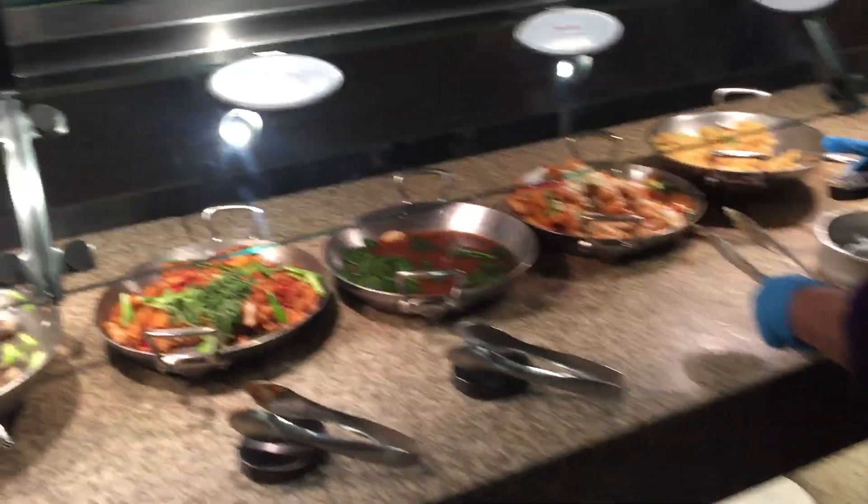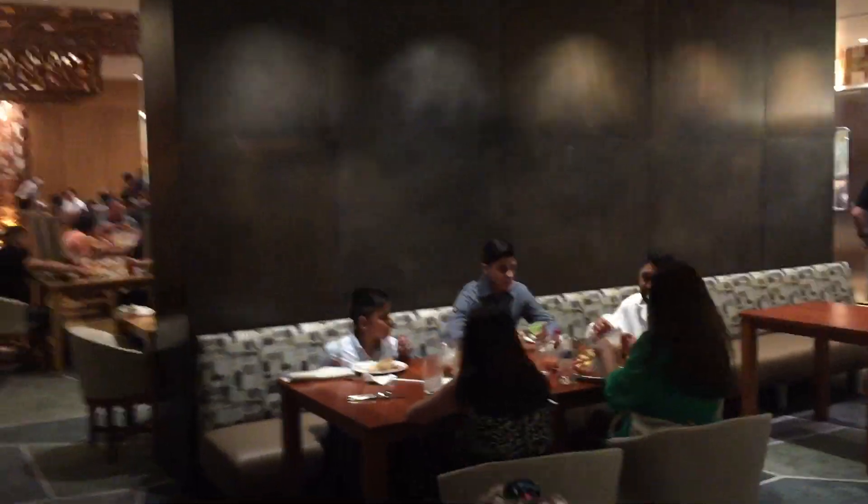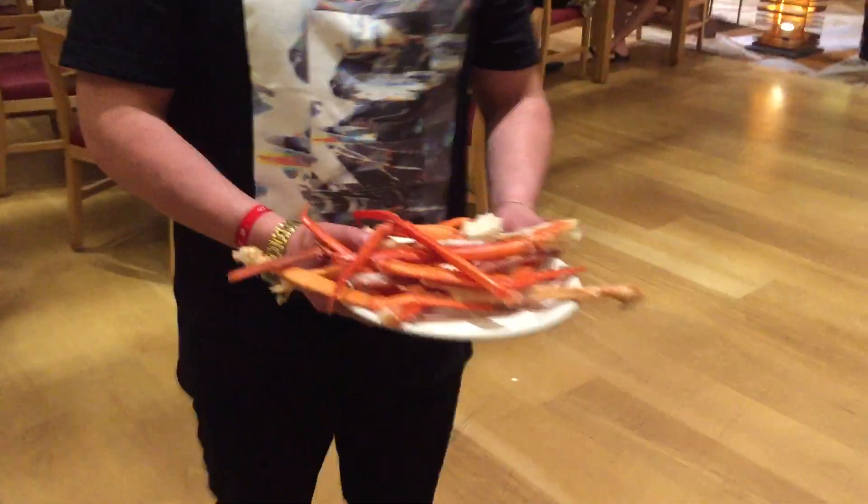Now we're going to take you really quickly, if we can, to the dessert section. Let's go walking through to our table. Look at that — oh, incredible.